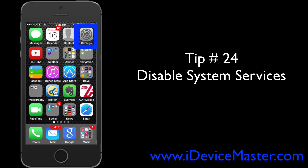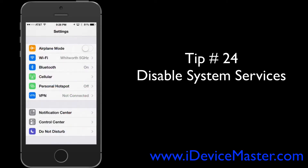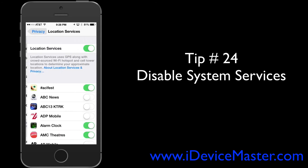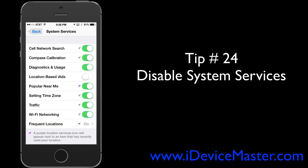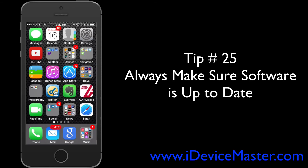Tip number twenty-four: disable System Services. Go to Settings, scroll down and select System Services, and turn off whichever services you're not interested in. For instance, Setting Time Zone is constantly checking what time zone you're in, so if you're not traveling anywhere, consider deselecting that.